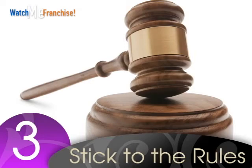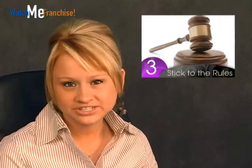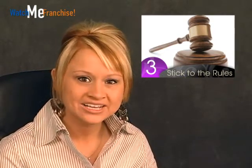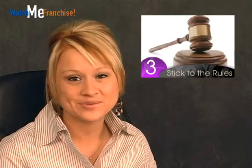Number three: stick to the rules. Before holding any interviews, make sure you've reviewed all of your state laws on the questions that you are not allowed to ask during an interview. Different states have different restrictions in addition to federally protected rights that you may not know about.